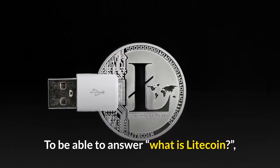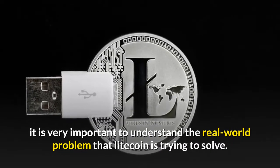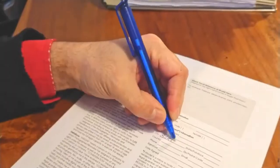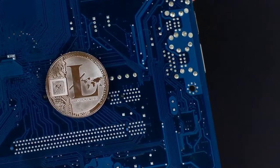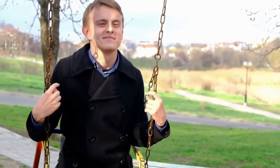To understand what Litecoin is, it's very important to understand the real-world problem it is trying to solve. Imagine that Jason, who lives in Canada, wanted to send John, who lives in America, some funds. If he was using a bank, it would require Jason to fill out lots of forms, take days to arrive, and be expensive. However, if Jason decides to use Litecoin for the payment, he can avoid all of these issues.